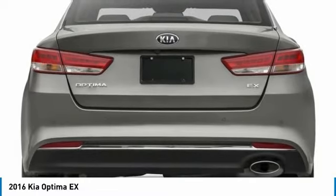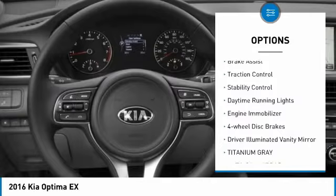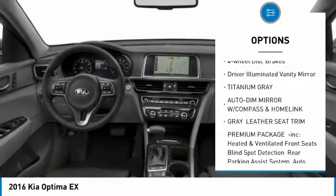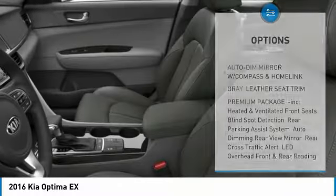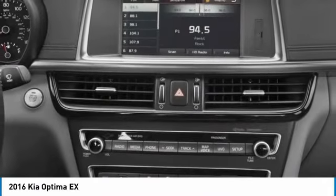Here are some of this vehicle's great options: tire pressure monitor, heated mirrors, aluminum wheels, brake assist, traction control, stability control, daytime running lights, engine immobilizer, four-wheel disc brakes, and driver illuminated vanity mirror.